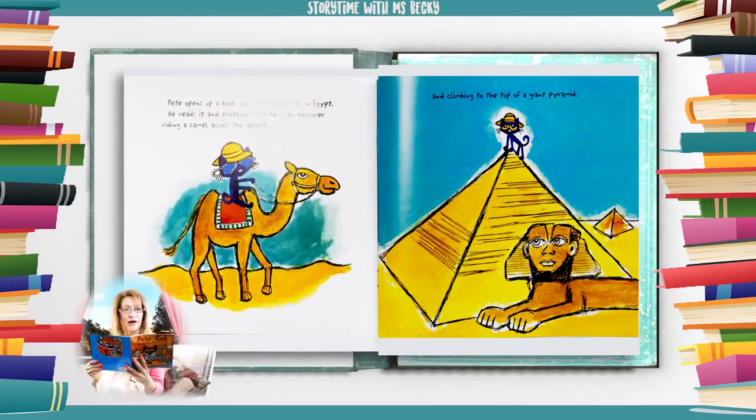Pete opens up a book about pyramids in Egypt. He reads it and pretends that he is an explorer riding a camel across the desert and climbing to the top of a giant pyramid.